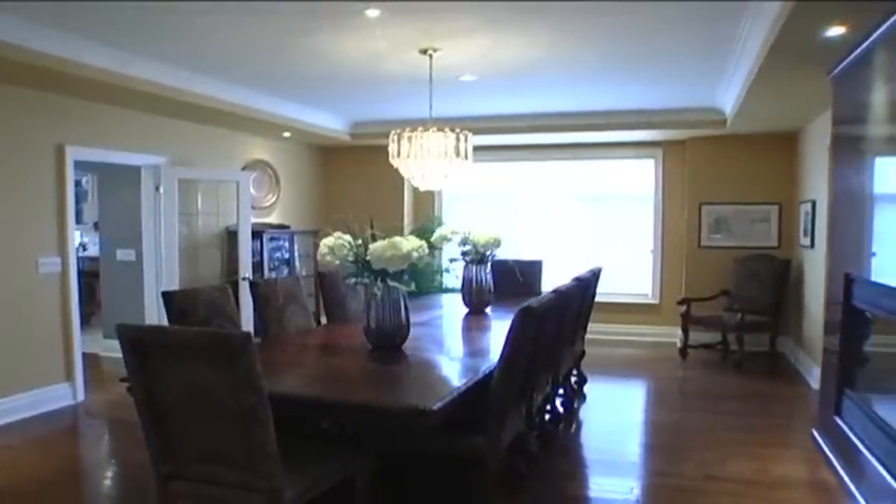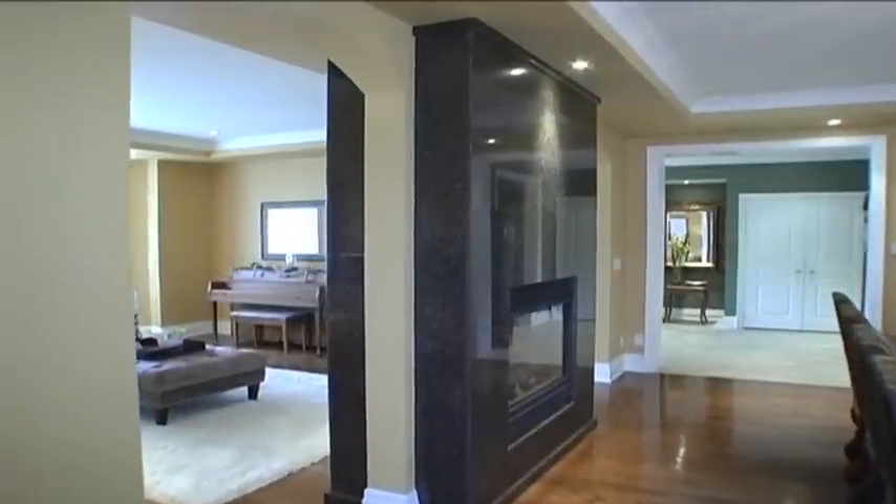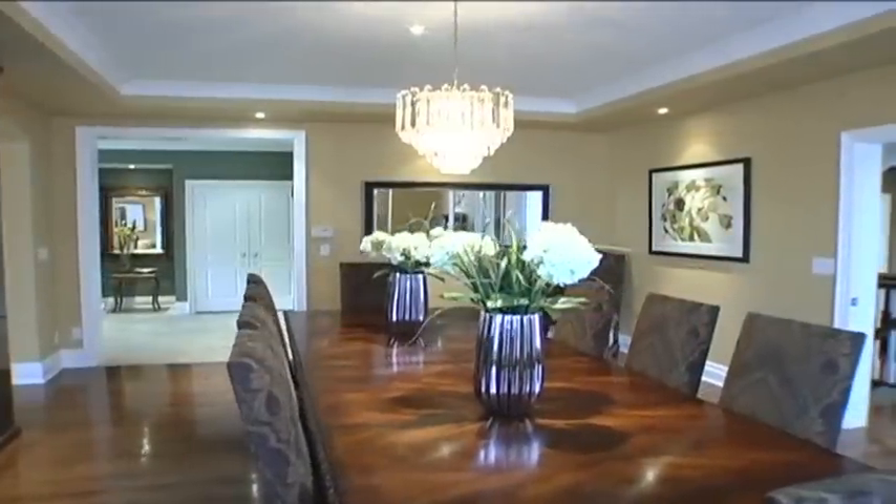Here we have gleaming oak hardwood, a 9-foot coffered ceiling, halogen pot lights, access to the living room and foyer, and a beveled glass French door to the gourmet kitchen.